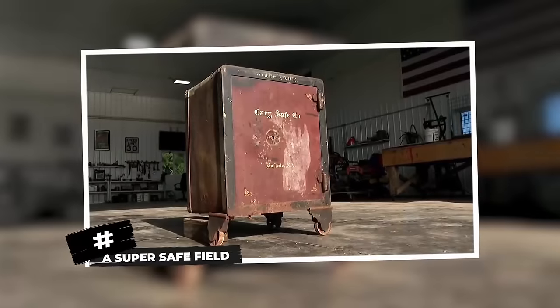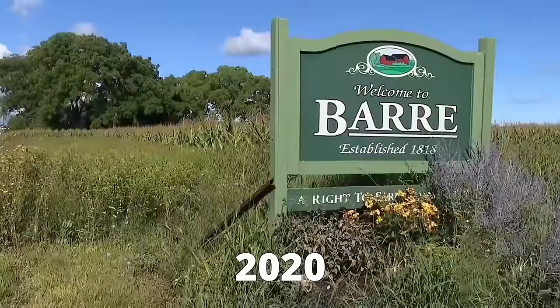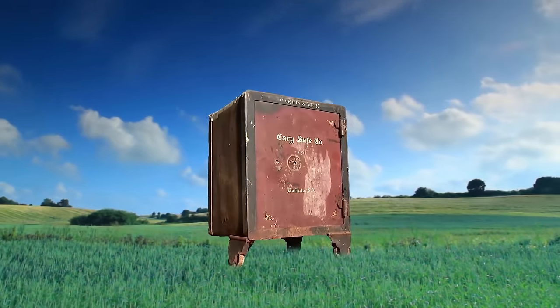A super safe field. This one has been making news for a while now because of its strange origin. In 2020, the tiny town called Bar was hit with quite a confusing controversy involving a safe. If you were a sane person, you'd keep a safe full of your valuables anywhere but in an open field of a town. But someone did exactly that.